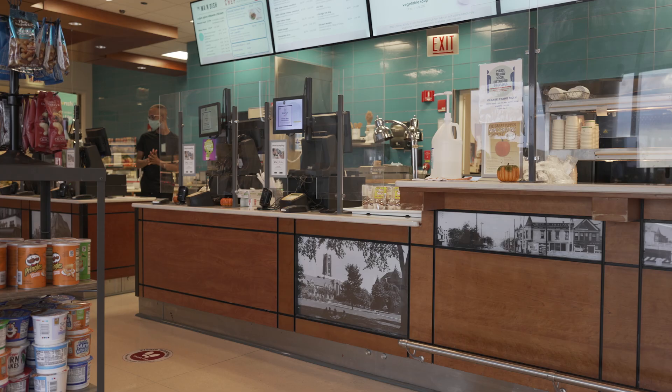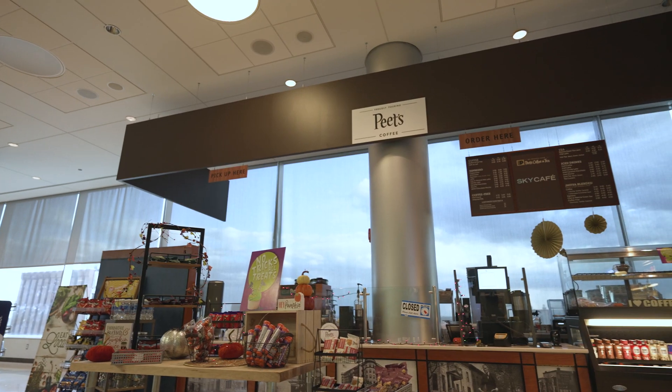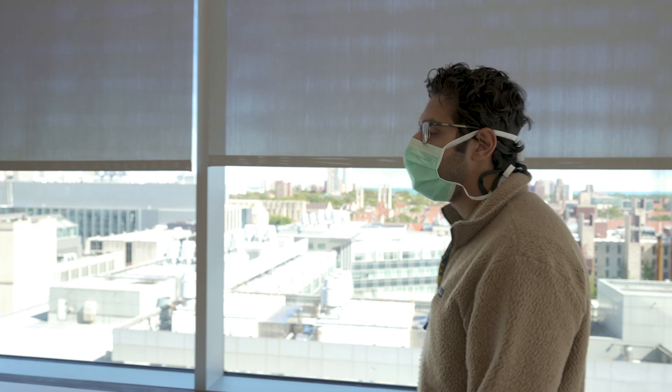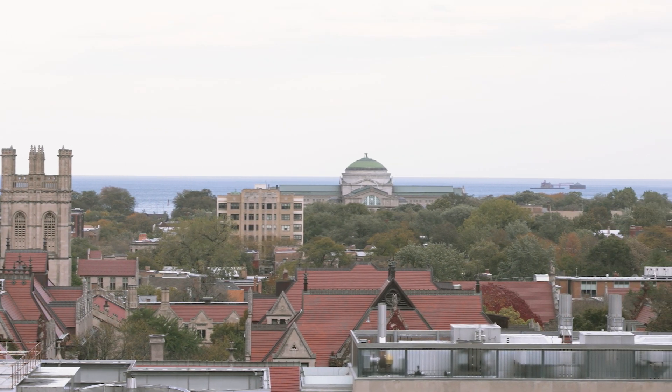Alright, so here we are at the sky lobby. This is where you're able to come up and have lunch. It's pretty traditional with plenty of good options — great desserts and a little Pete's coffee shop as well. Pretty much everything you need. It's a really awesome place to have lunch and take in the views. You can see Lake Michigan right over there.